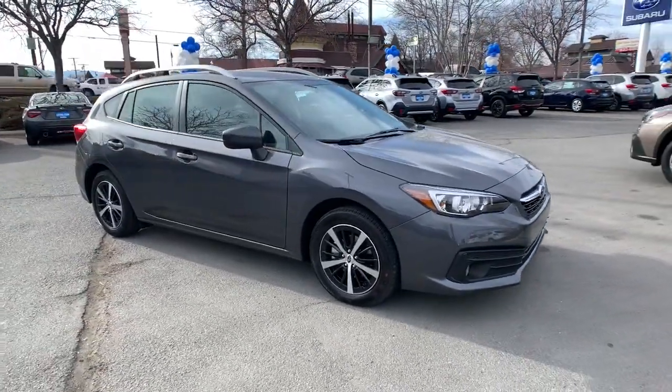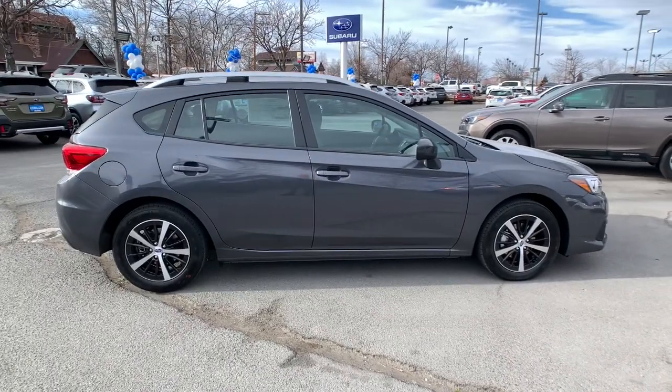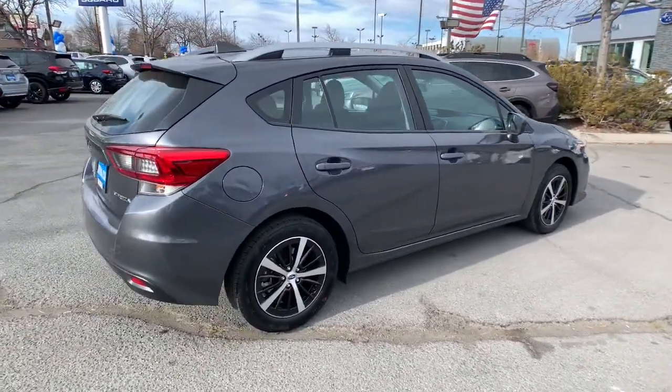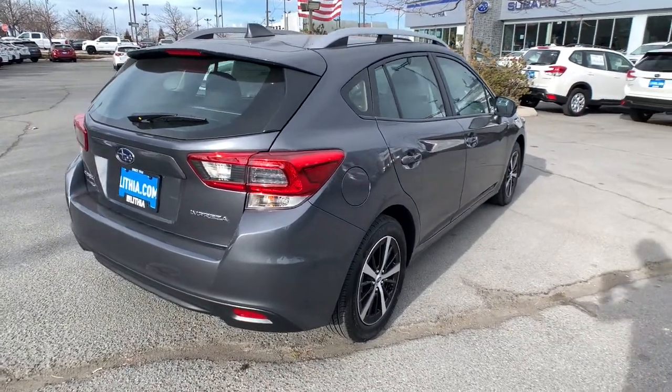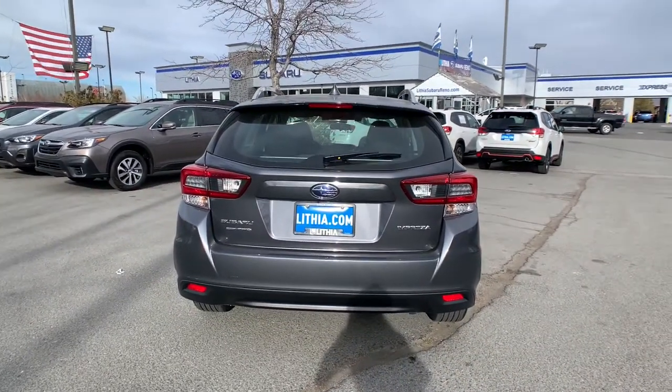Check out this 2021 Subaru Impreza. Get the features you want at a surprisingly affordable price with this all-wheel drive Impreza. This convenient compact puts safety first so you can enjoy the drive with confidence. The following are some of this vehicle's highlighted options.